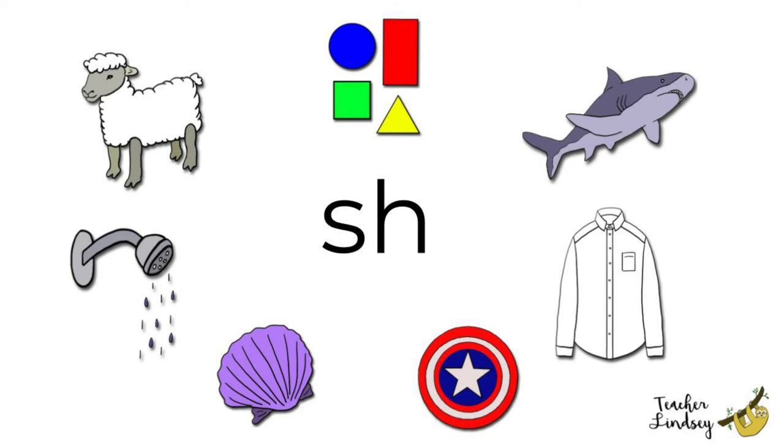Which shape is red? The rectangle is red. Which shape is blue? The circle is blue. Which shape is yellow? The triangle is yellow! Super job!